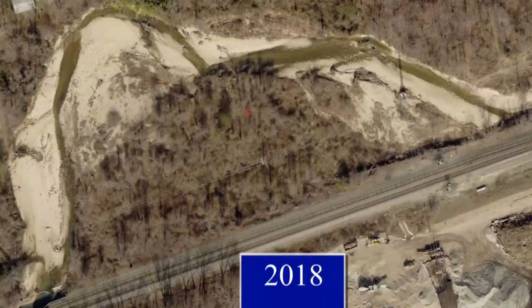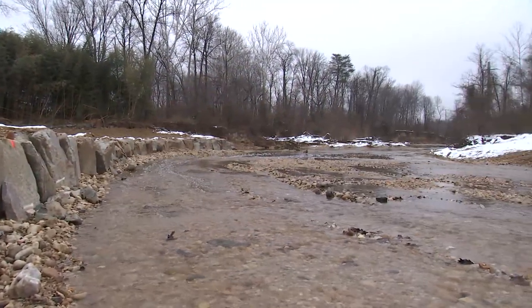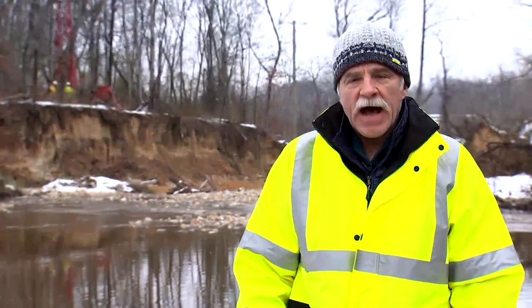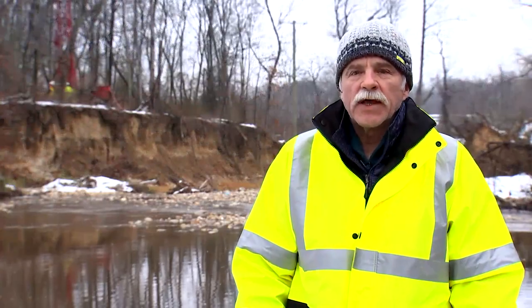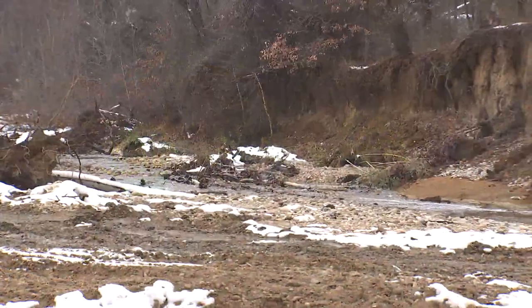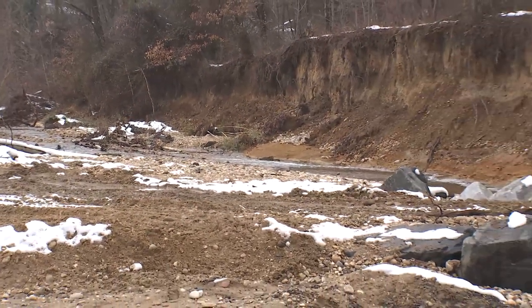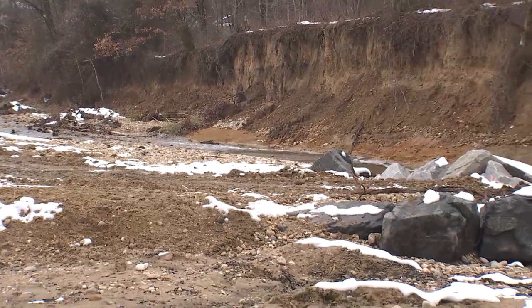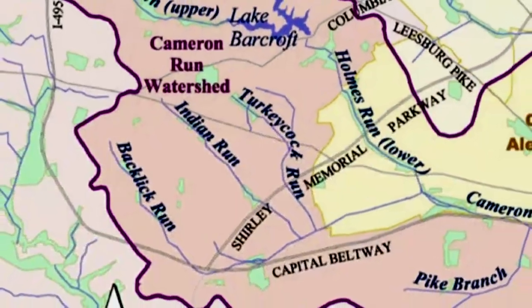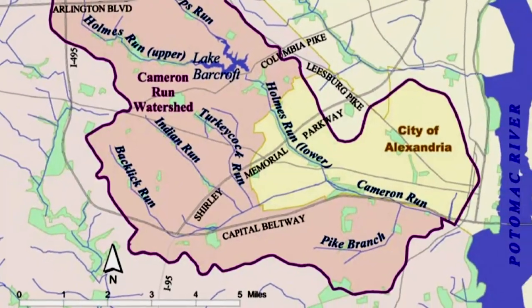Since about 2007, approximately two and a half acres of property had been eroded by Backlick Run's migration. In addition to that surface area lost, there's been approximately 750,000 or more cubic feet of soil eroded by Backlick Run, pushed downstream into Holmes Run, which connects with Cameron Run and eventually goes out into the Potomac River.